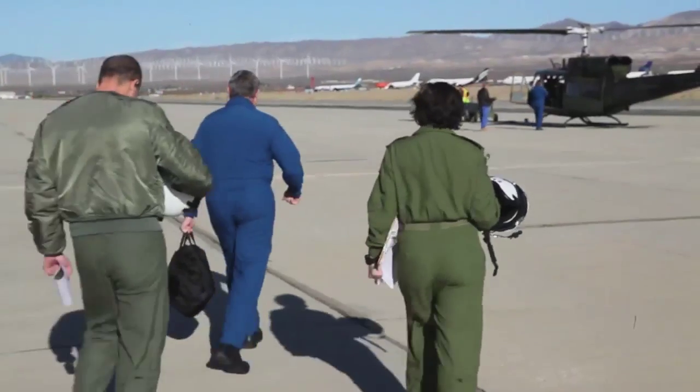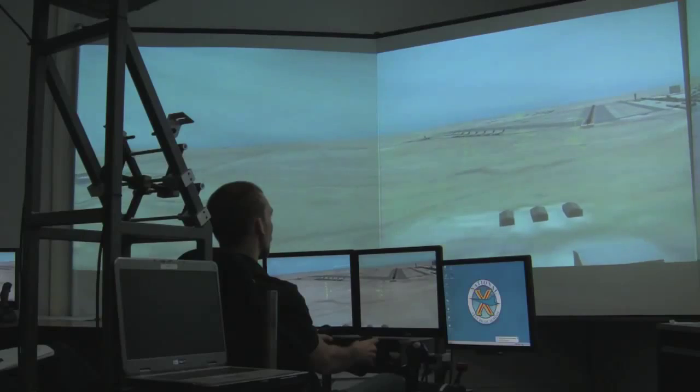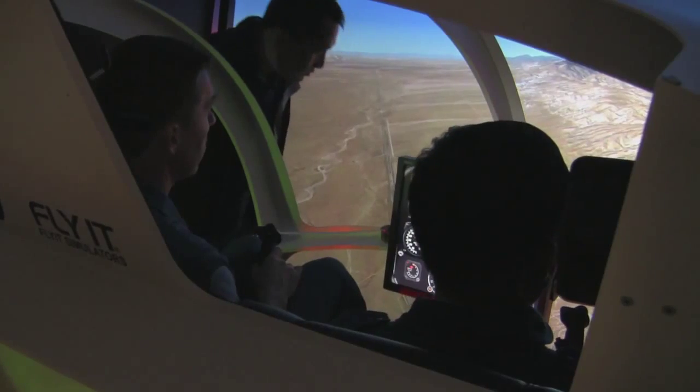We think we put out a great graduate who goes home and can really help out their parent organization that sent them here — to be able to safely plan, execute, and report on flight tests. And that's the main goal that we're going after.